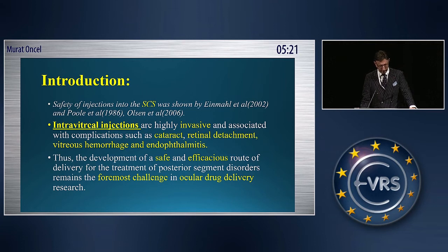The supracoridol space was shown before as safety of injections. Intravitual injections are highly invasive, associated with complications such as cataract, retinal detachment, vitreosomers, and endophthalmitis.